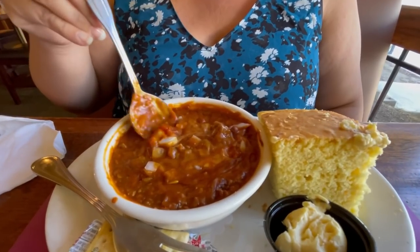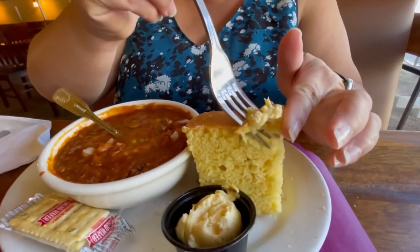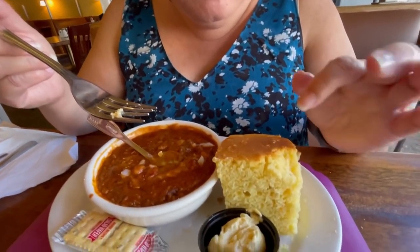Not a spicy chili at all — completely mild, has actually no spice to it. It's very good tasting, very hearty. Really hearty chili, has really good tomato flavor. You can see the meat in there with those kidney beans. Perfect lunch. It comes with some cornbread. It looks dry, but it's not dry at all — it goes perfect with the chili, especially with their honey butter.